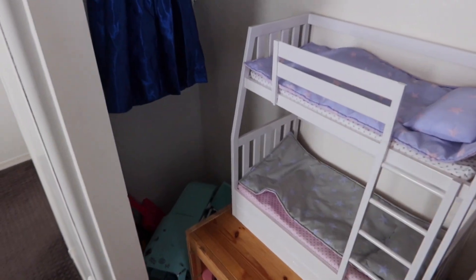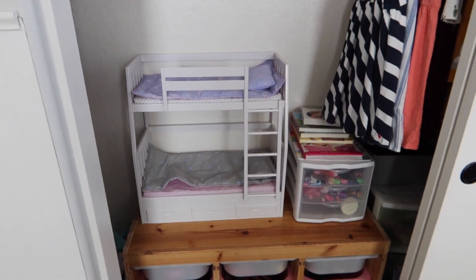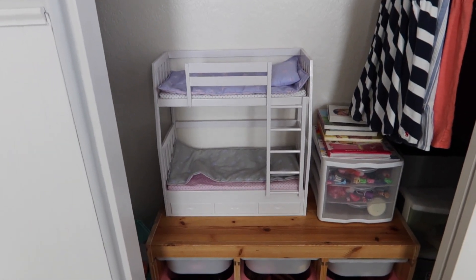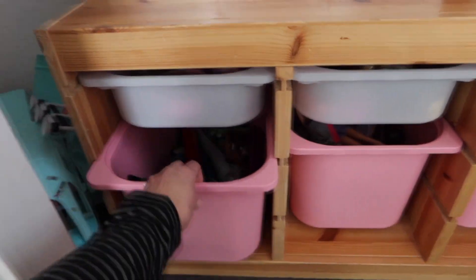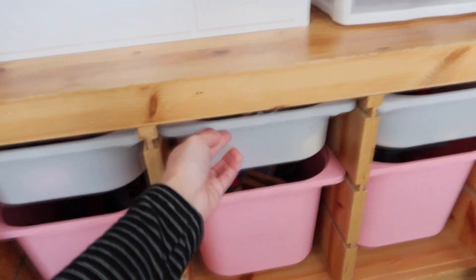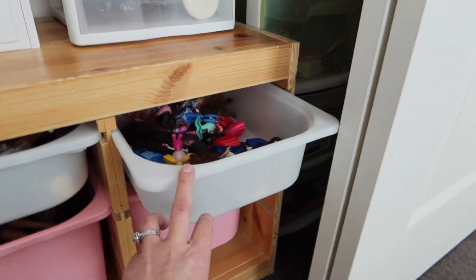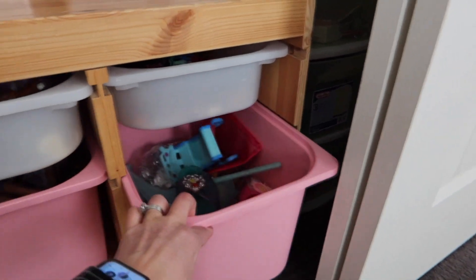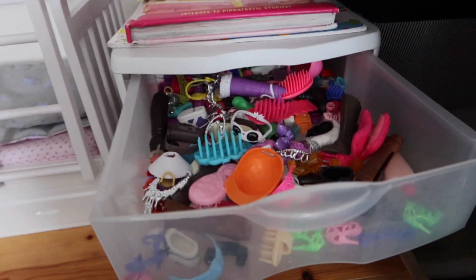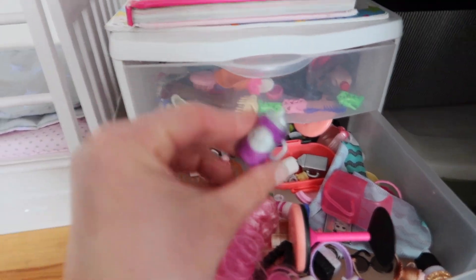Let me show you her closet and how we organized it. She has her LOL glam camper — here are the bunk beds for her Our Generation dolls. I figure that's easy to pull out when she wants to play, or she can leave it right here. She's got everything organized in here — some miscellaneous boy stuff, all of her horses, Barbie dolls, and little dolls from Spirit, Sophia the First, some princesses, and then more miscellaneous items. A few books here, and then all Barbie accessories — shoes, purses, crowns.